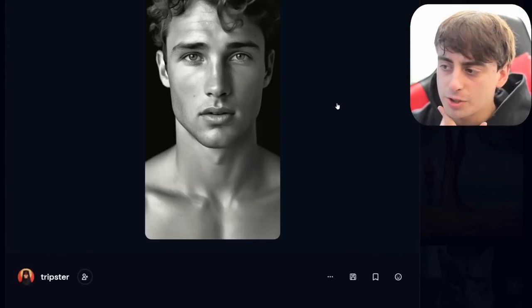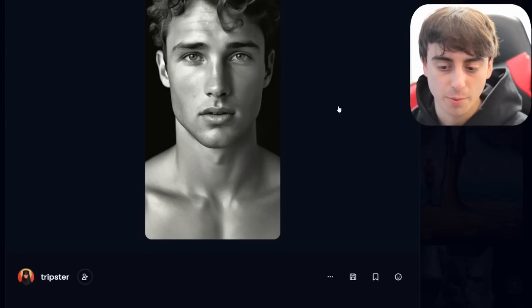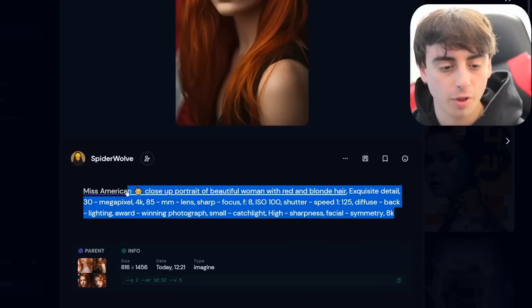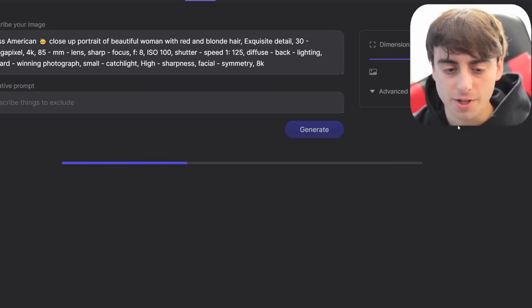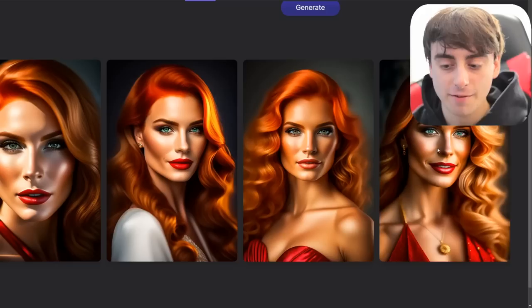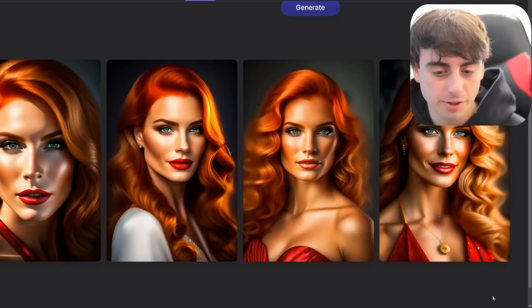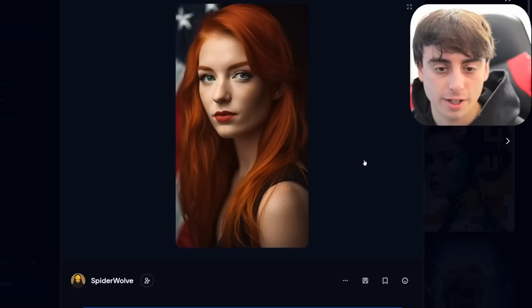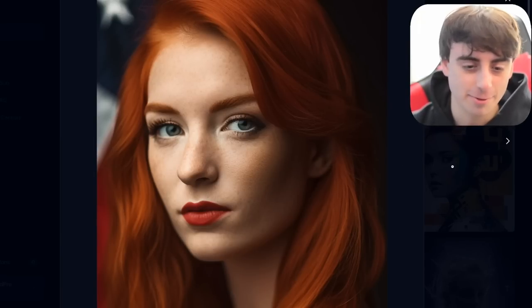One thing I'm noticing with a lot of these very realistic and detailed results — it actually reminds me a lot of the Lexica Aperture realistic stable diffusion fine-tuned model. We'll take this same prompt generated in MidJourney V5 and throw it into Lexica Aperture. You guys will notice some similarities in the realism of the two models, although MidJourney V5 is quite more capable than Lexica Aperture. The Lexica results look a little bit more artistic, while V5's results have insane detail in comparison.